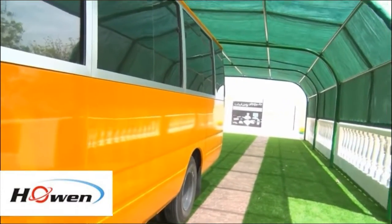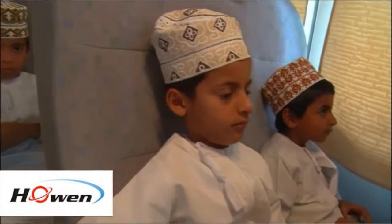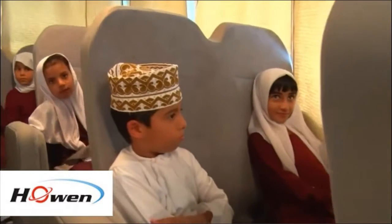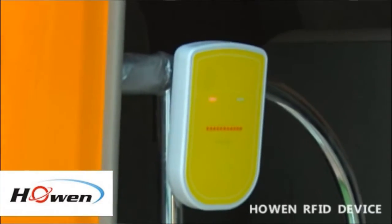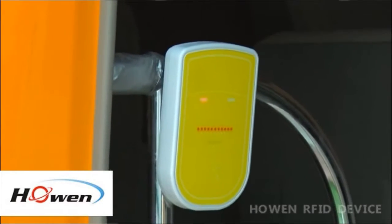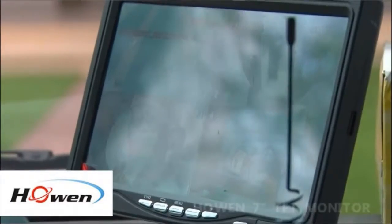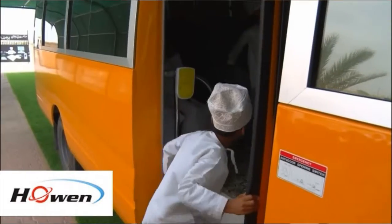By using the Hohen School Bus VSS solution, students have been perfectly protected on the way to school. In the Oldman School Bus solution, Hohen RFID devices and Hohen 7-inch monitor have been integrated in the solution, which helps the staff check the information correctly.